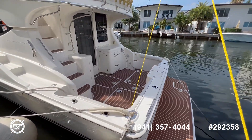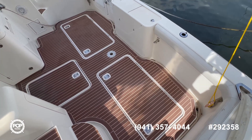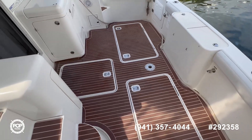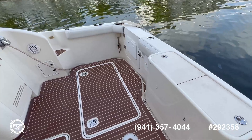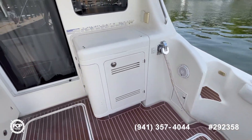Let's jump inside and see how it looks. Starting aft, you can see you have two big fish boxes on the floor, you have access to your generator here too, a nice live well here in the middle, and a lot of space to move around. You also have a nice maker which you'll see in the pictures.